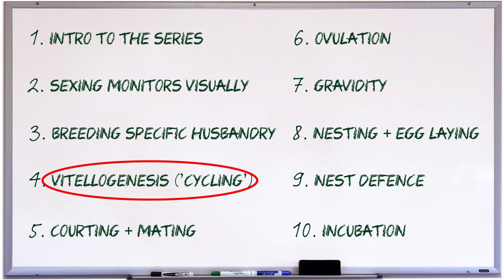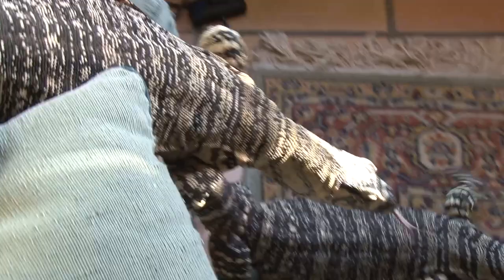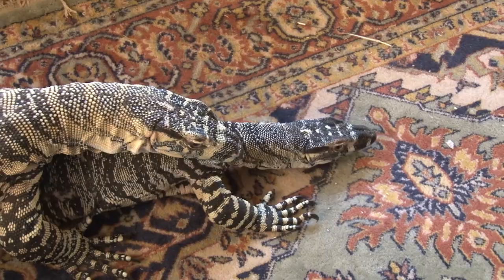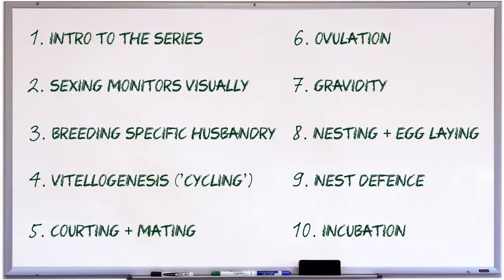In the last video, I explained the process of patellogenesis, or cycling, which is the start of the reproductive cycle. If your monitors are together when this happens, you'll probably start seeing some mating behaviour. If you keep your pairs separately, the best time to put them together is when the female is undergoing patellogenesis, as that's when she's going to be most receptive to the male's advances, and when he'll be more likely to have things other than aggression on his mind.